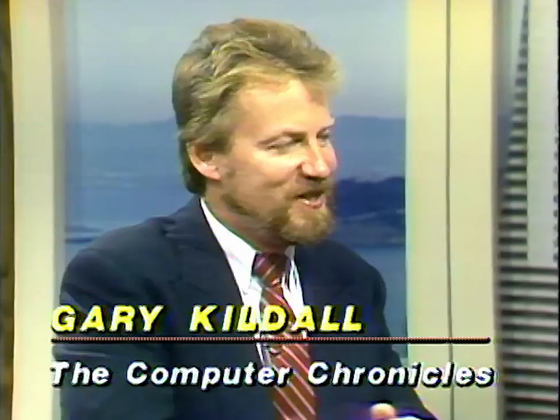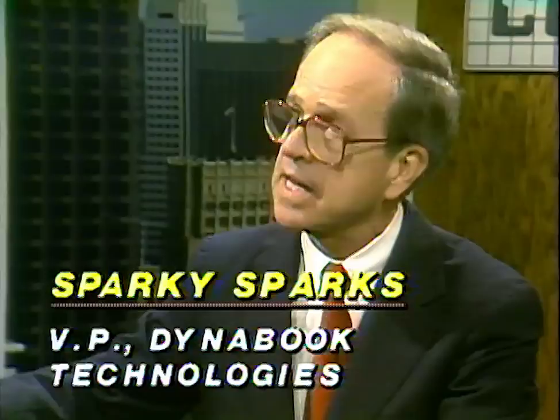Joining us in the studio now is Sparky Sparks, Vice President with DynaBook Technologies, and next to Sparky, John Fairbanks, Vice President for Engineering at Pocket Computer. Sparky, the name DynaBook is usually associated with the Xerox PARC effort — their vision of the future of a small computer. How is the name DynaBook here related to that? Well, we actually borrowed the name from Alan Kay, because even though it is a desktop computer that's portable, we have the same vision of what it can become and will become in the future.